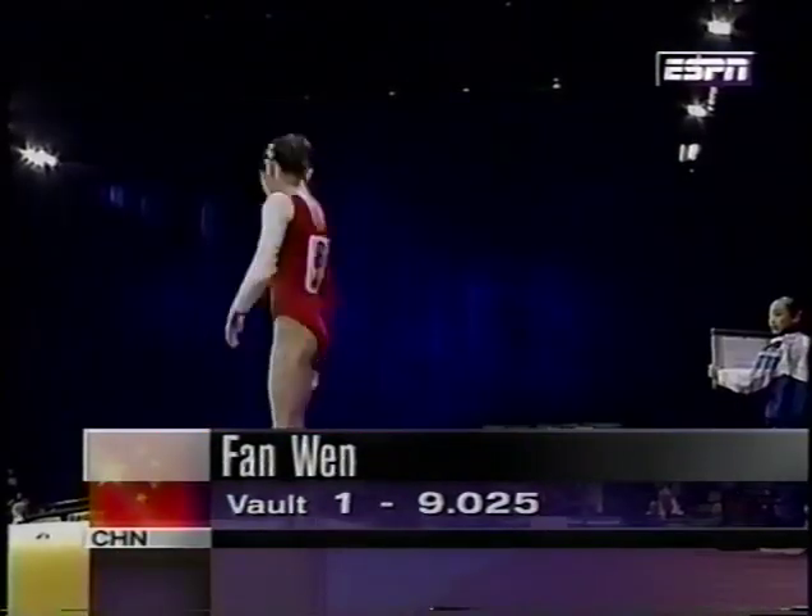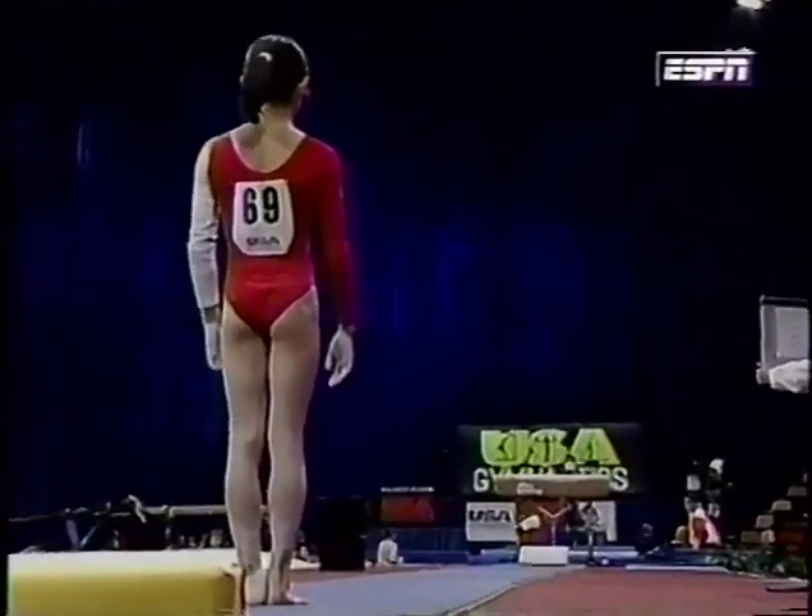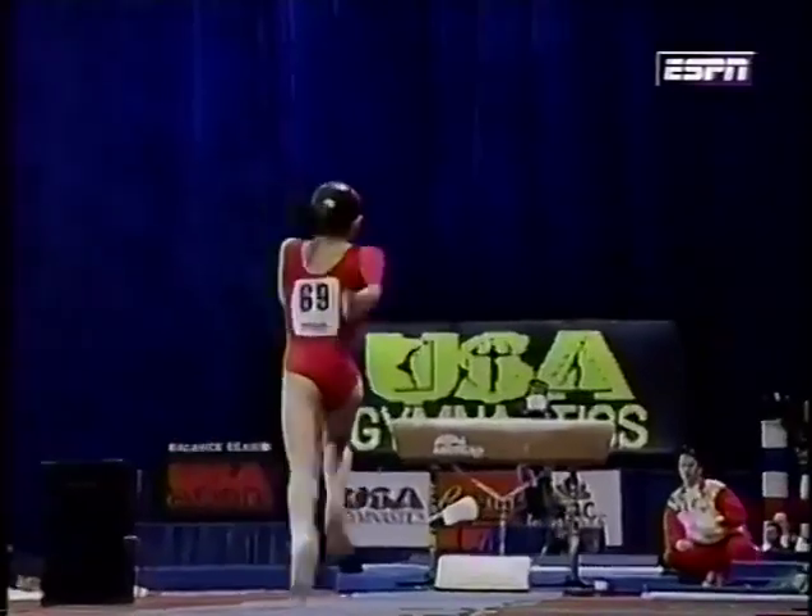9.025 on the first attempt — great score. But remember, the scores are averaged for the two vaults, so it's important to do both vaults equally well.